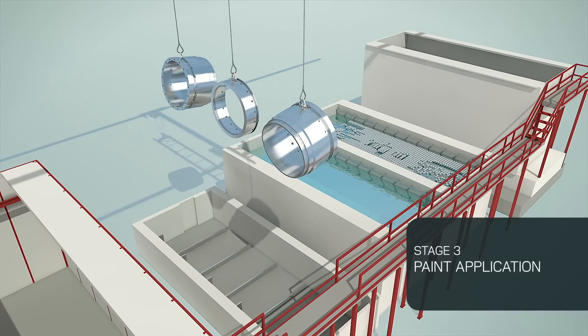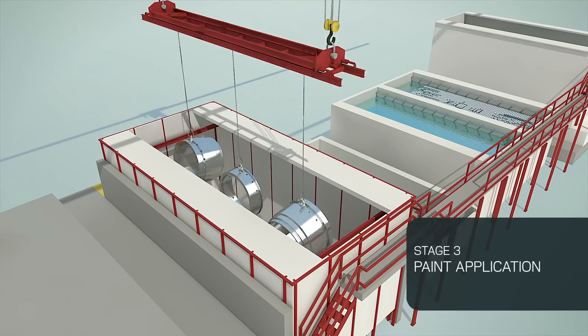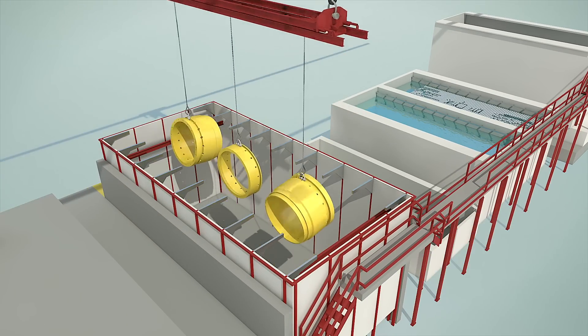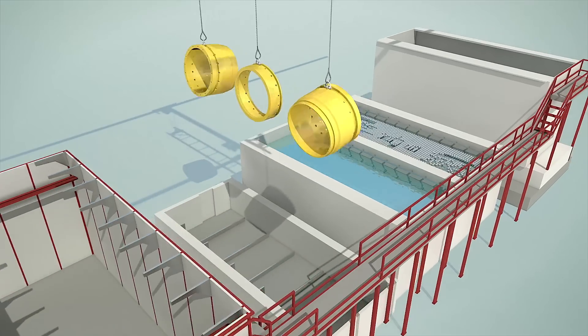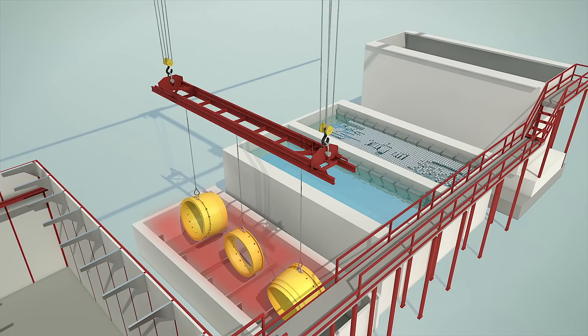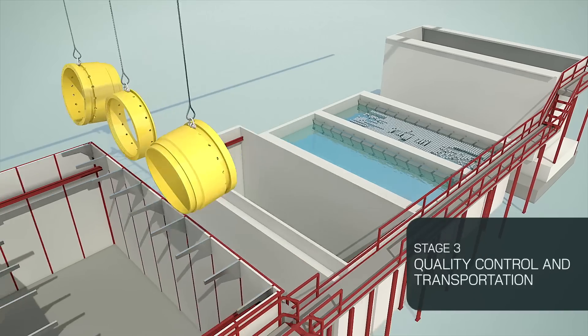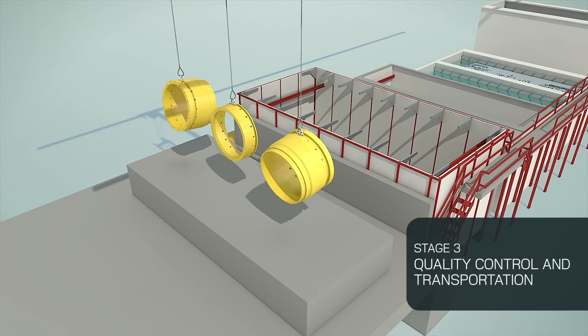The product is then shifted to the paint box for paint application. Afterwards, the product is shifted back to the oven for curing. Finally, after cooling, the product is ready for transportation and is shifted to the transshipment area.